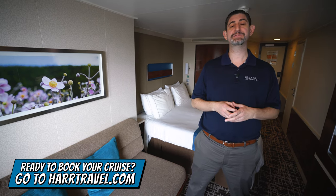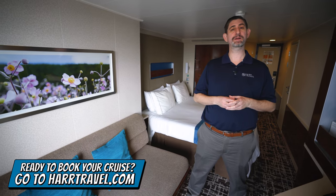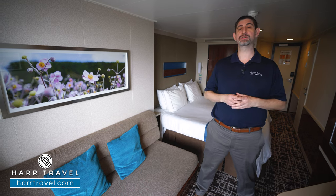You can take advantage of our interactive deck plans to pick the perfect room or suite for you, your friends, family, or group, and get the Hartravel signature service every step of the way. Now let's tour this beautiful room.